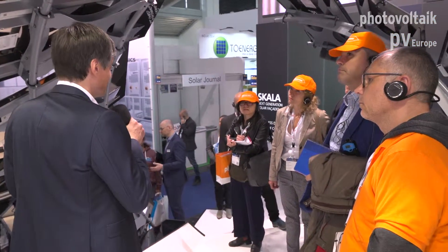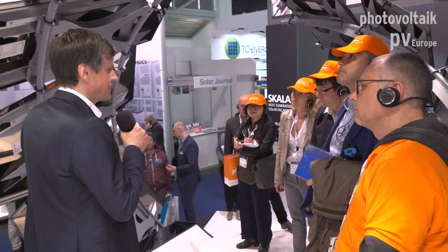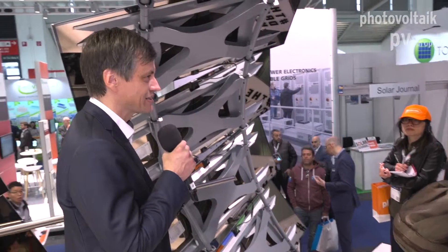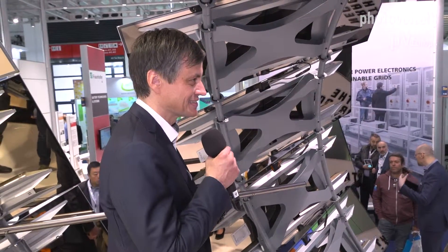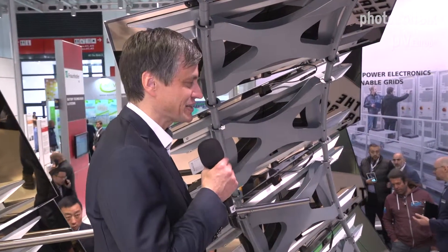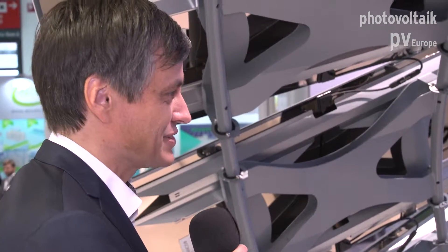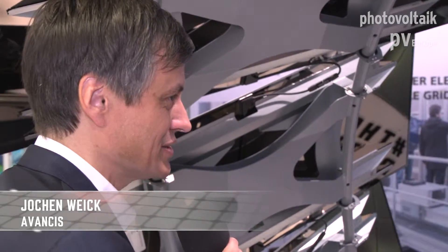We are a German producer of solar panels and we build a lot of projects in Germany. Normally you need a mechanical fixing of the front glass — according to the building industry, there has to be a bracket or frame around it. But we hate frames and we hate brackets. So we asked our certification body what we had to do, and they said to use a frame. We said no, and then we did a three-year certification process to get the German building approval.